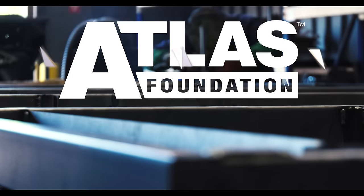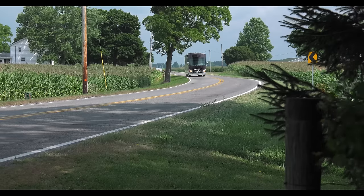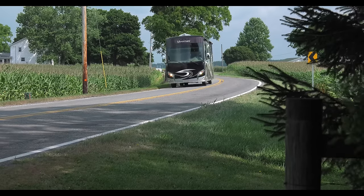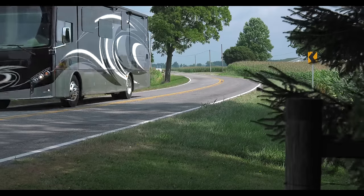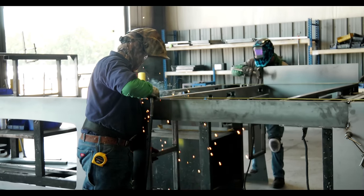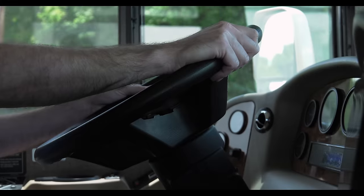Strong, solid, quality. That is exactly what you want in a motorhome, and that is exactly why you need the Atlas Foundation from Thor Motor Coach. The Atlas Foundation is precision crafted to provide you with better fuel mileage, more storage capacity, and a better ride.